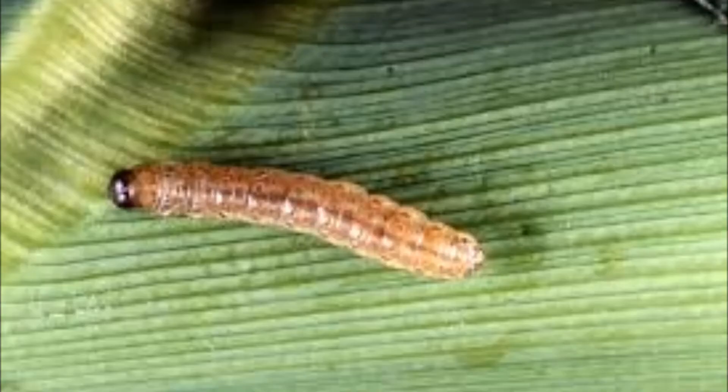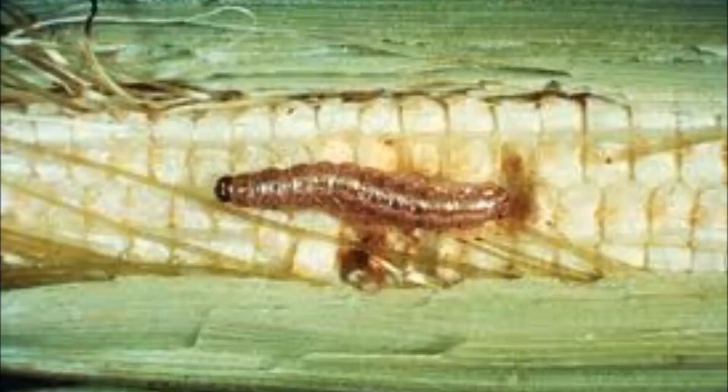For those of you who do have non-GMO corn, we are starting to pick up some corn borer out in those fields as well. There's not a whole lot you can do about it — the timing of an insecticide application is very difficult once they're in the plant. But you will want to watch your harvest dates and really watch those fields before any corn can go down.